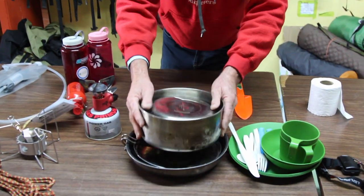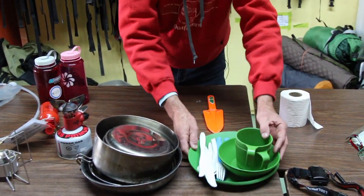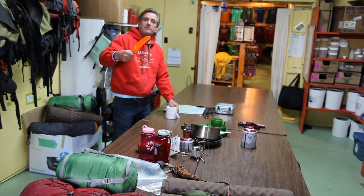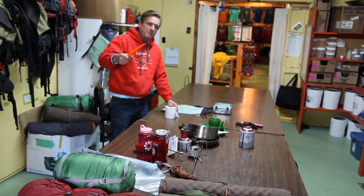A nesting stainless steel pot set. Lightweight cutlery and plates. A trowel to do your business — make sure you dig a nice hole and bury it.